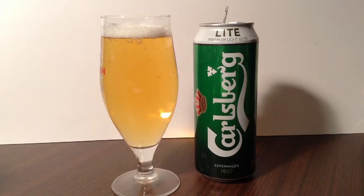They were established in 1847 and operate out of Copenhagen, Denmark. The beer is noted as being a premium light beer.